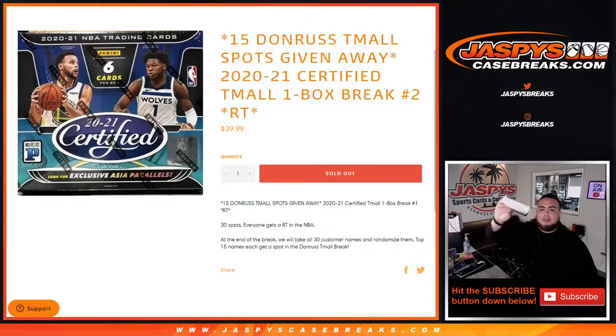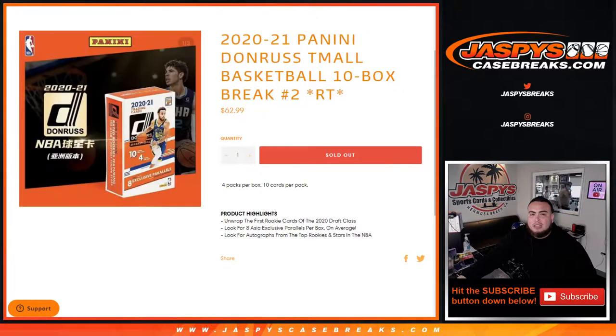First we do the break, randomize customer names and teams, and distribute the hits out. At the end of the break, we'll take all 30 customer names and the top 15 names get a spot on the T-Mall break. That is sold out now.